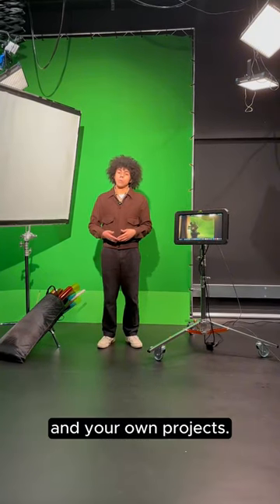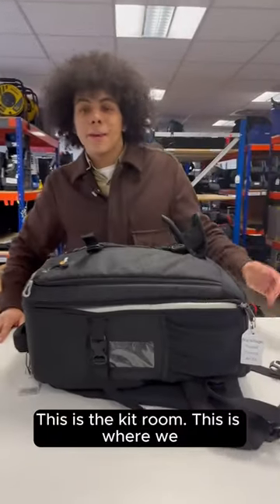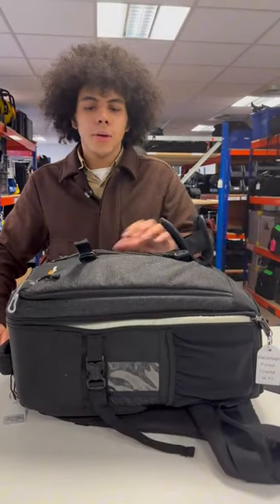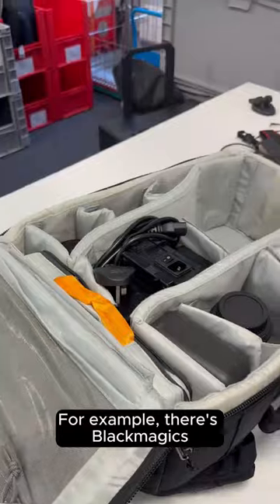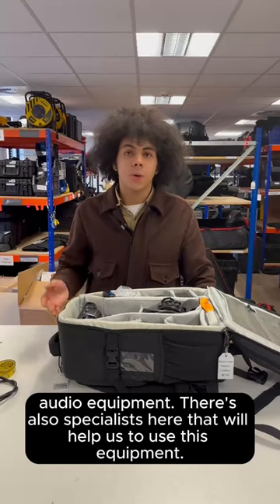You can also book this out for your own needs and your own projects. This is the kit room — this is where we book out all of our equipment. For example, there's Blackmagics, Arris, Apertures, audio equipment, and there are also specialists here that will help us to use this equipment.